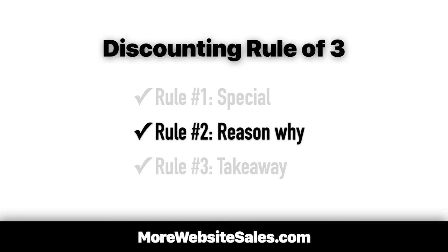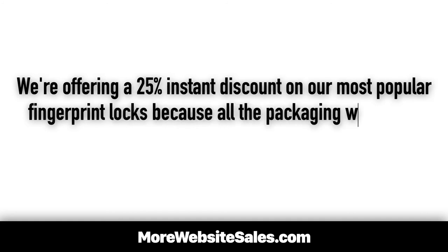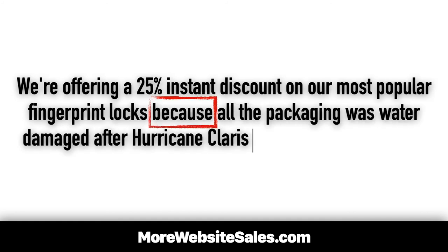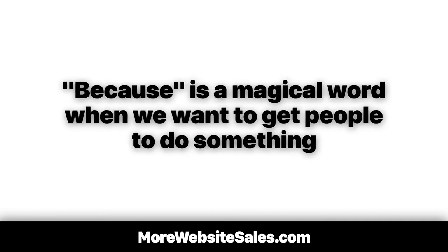The reason why does not have to be long or complicated. I always include the word 'because' in my reason why — it works like crazy. For example: 'We're offering a 25% instant discount on our most popular fingerprint locks because all the packaging was water damaged after Hurricane Clarus passed over our warehouse.' Because is a magical word when we want people to do something.